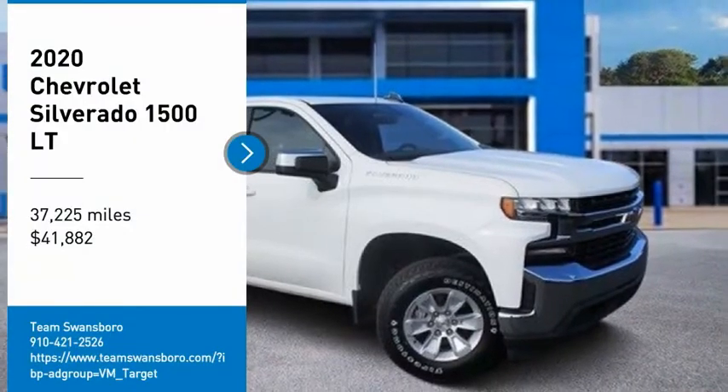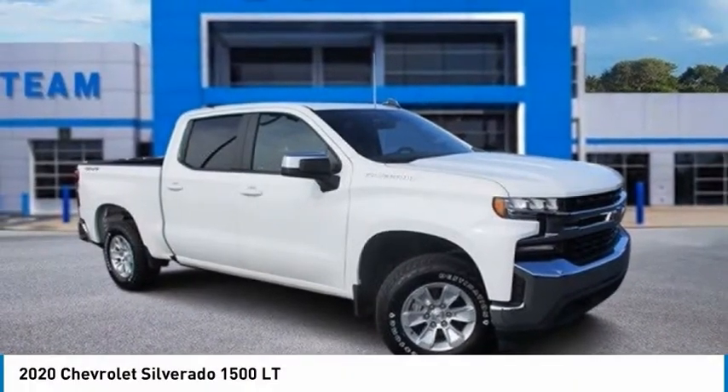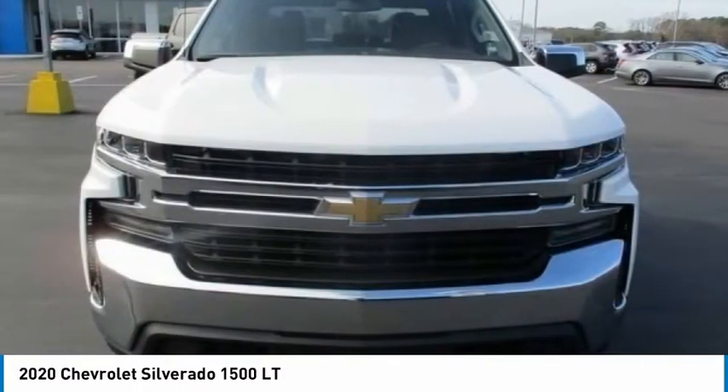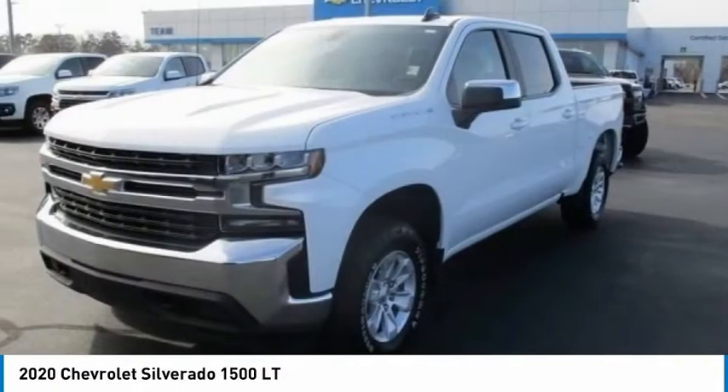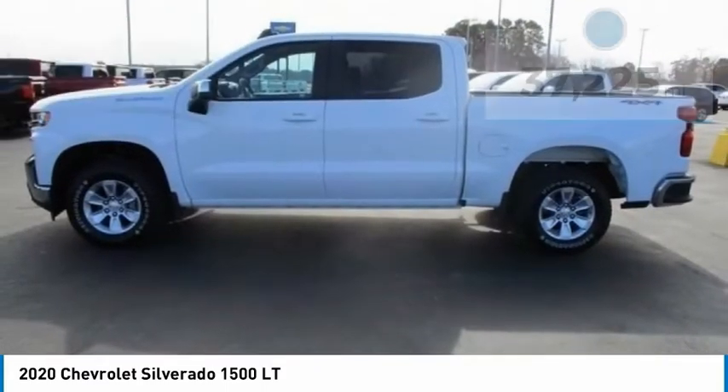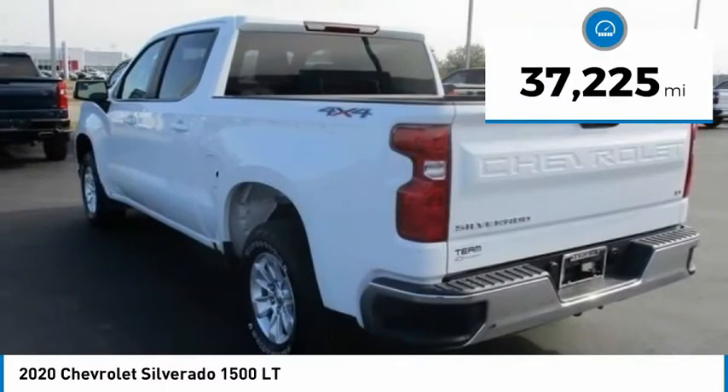You are going to love the 2020 Silverado 1500. The Chevy Silverado 1500 has the lowest cost of ownership of any full-size pickup and is priced below $45,000. This vehicle has less than 40,000 miles.